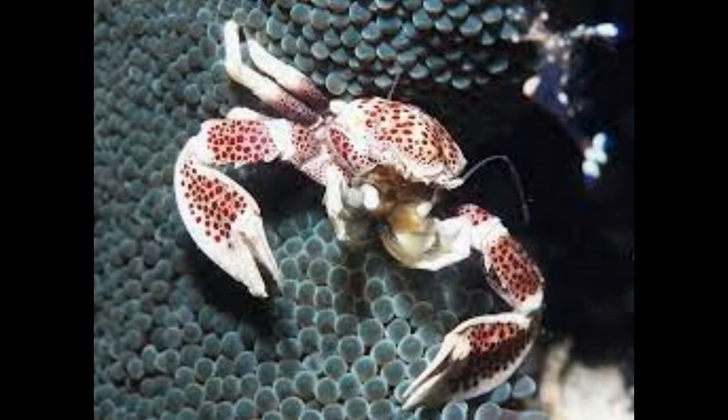The body colour of this crab varies with different species and may range from blackish brown to sky blue, green, and white. While some are spotted, mottled or striped species are also common.